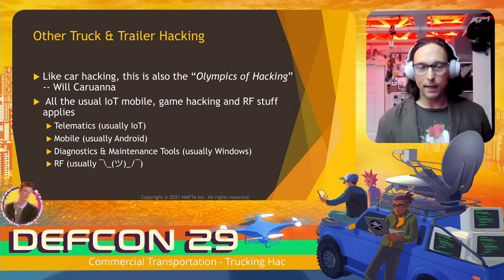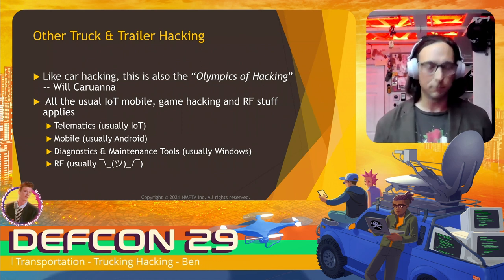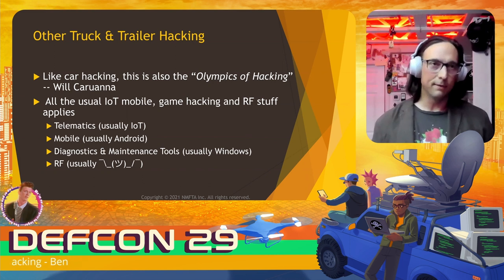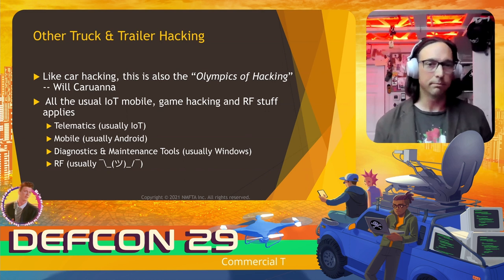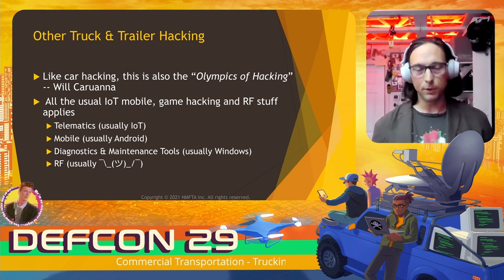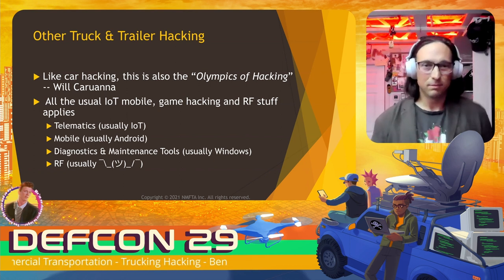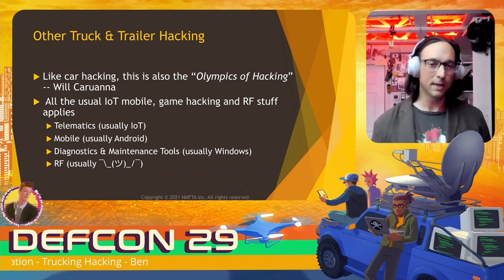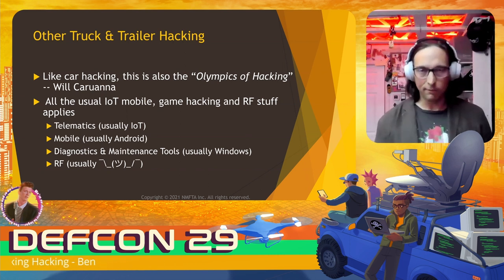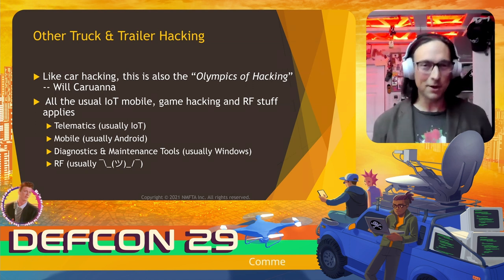What other truck and trailer hacking can you do? Just like car hacking, truck hacking is really the Olympics of hacking — a quote attributable to Will Caruana. All the usual IoT stuff is there. Telematics is pretty much IoT devices. All the mobile handhelds, head units, and logistics devices are Android. Diagnostics and maintenance tools are usually not very high-quality Windows software, although that is getting better. And of course there's RF all over the trucks.